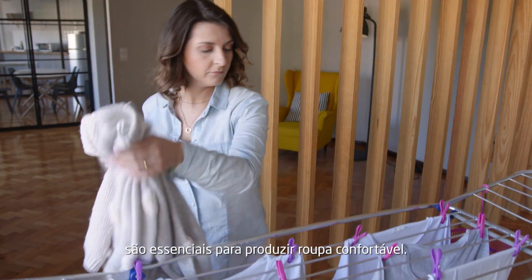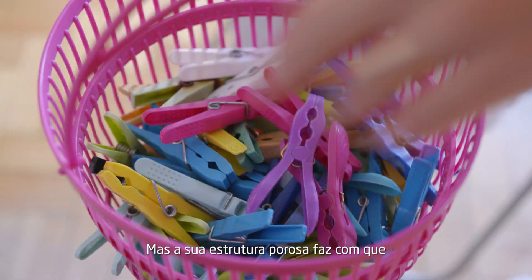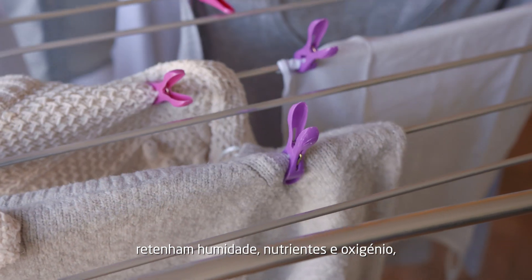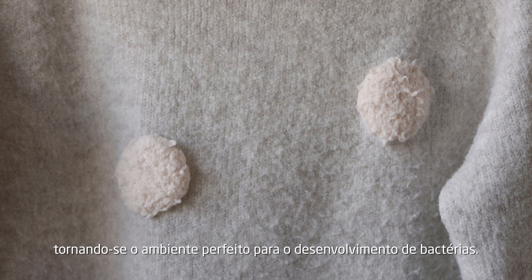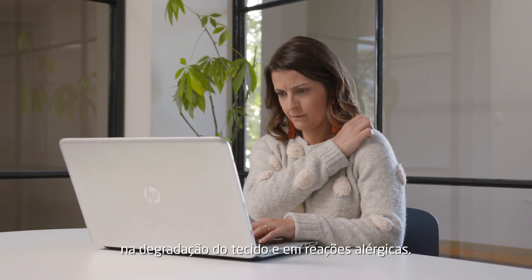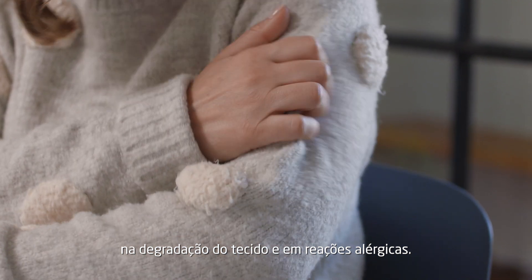Natural fibers, such as cotton and wool, are essential to produce our comfortable clothes. But their porous composition means they easily retain humidity, nutrients and oxygen, making them the perfect environment for bacteria. This results in unpleasant odors, degradation and allergic reactions.